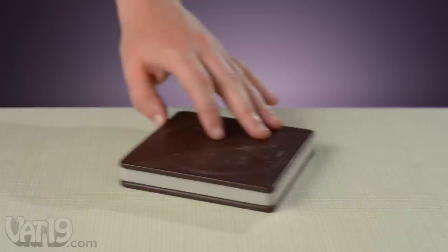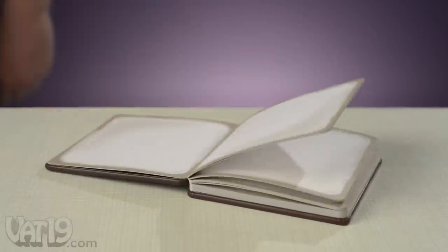Guys, could you chew a little quieter? You're really distracting. Or oversized chocolate wafers filled with cream.